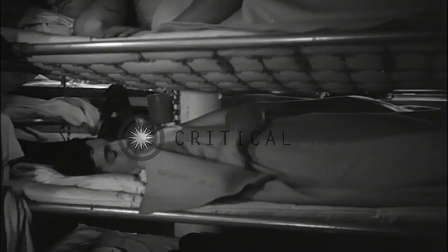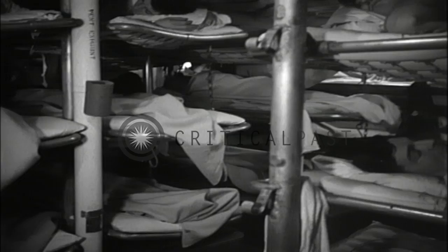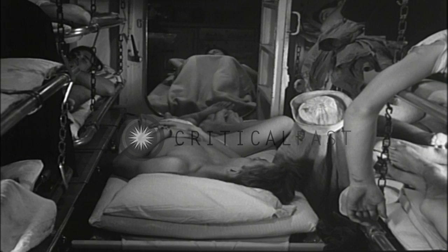This then is how the crew works. Now let's look at their living spaces. This is the E-Division berthing compartment before Reveille. Seventy men with all their personal effects and miscellaneous ship's equipment are accommodated in 800 square feet of area — 11.5 square feet per man.